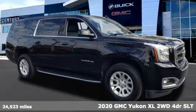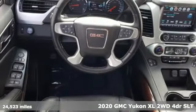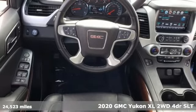Here's a certified 2020 GMC Yukon XL. GMC, professional-grade vehicles suited to fit your needs.